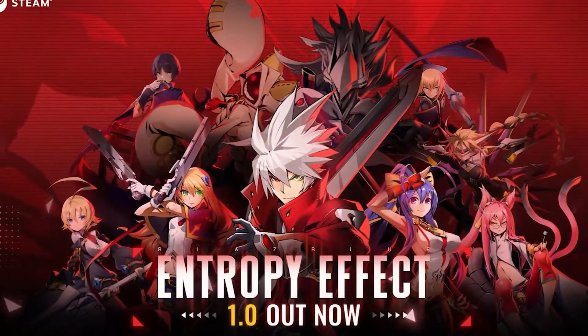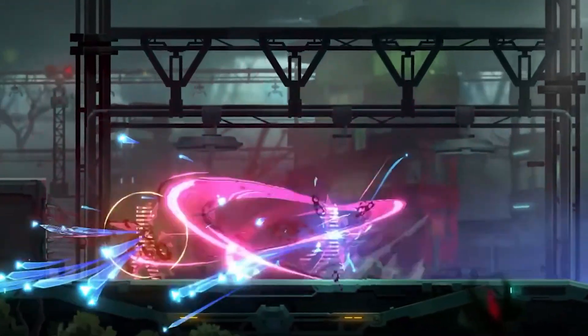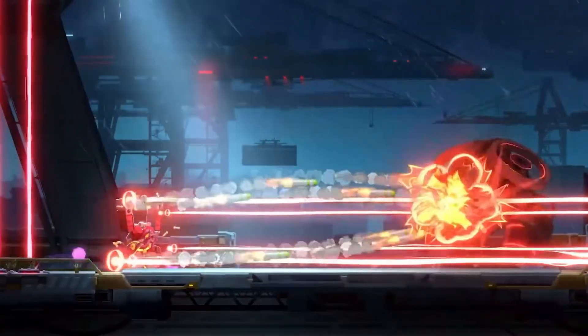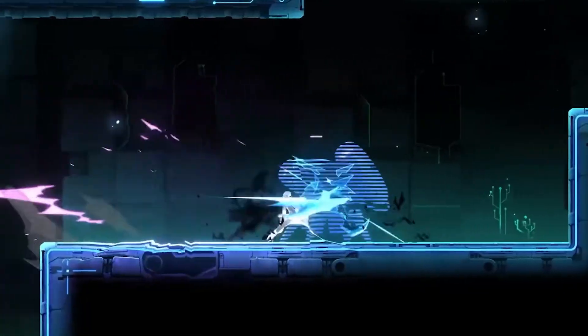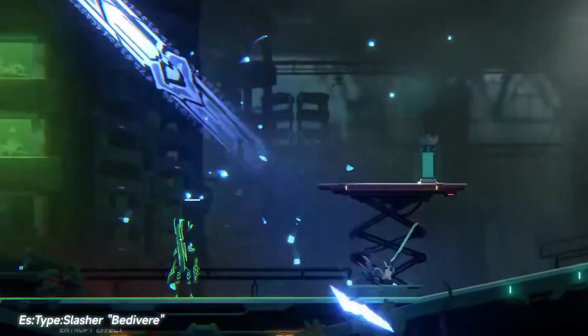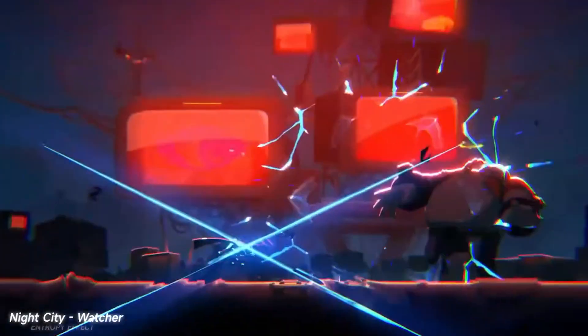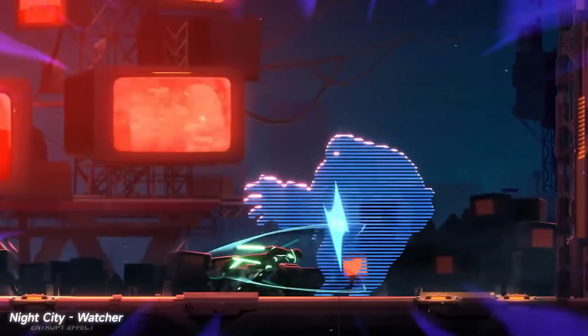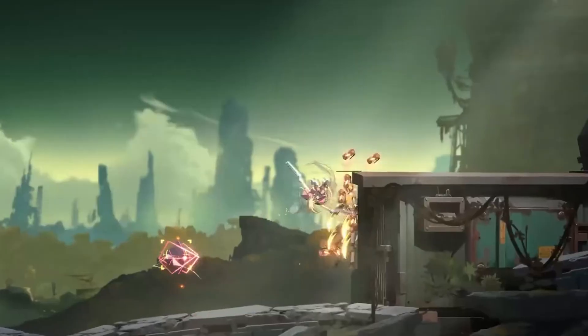Entropy Effect is a roguelike game with a sci-fi twist. It's fast-paced, featuring intense combat mechanics, futuristic weapons, and a story about breaking free from a looped reality. Each run is filled with intense action, and the game keeps you hooked with its unpredictable events and upgrades that allow you to adapt and improve with each playthrough. The art style in Entropy Effect leans into cyberpunk aesthetics, with dark, neon-lit environments and futuristic cityscapes. The colours are bold, with deep shadows and vibrant lighting effects that make every encounter look dynamic. The character designs and environments fit perfectly into the sci-fi genre, creating a visually immersive, adrenaline-fueled experience.